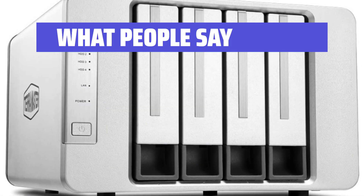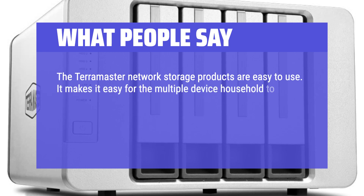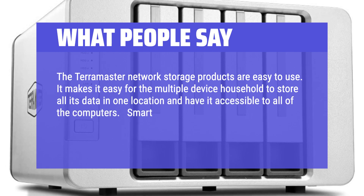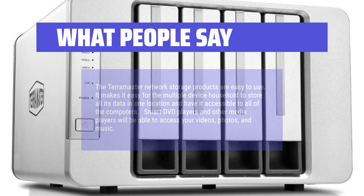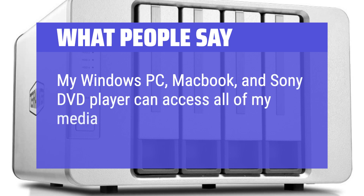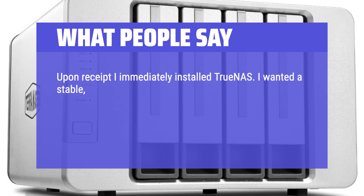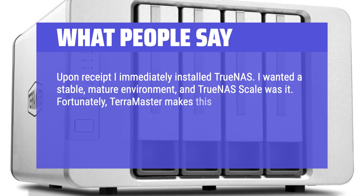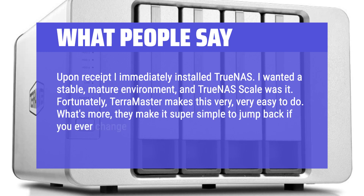What people say: "The Teramaster Network storage products are easy to use. It makes it easy for the multiple-device household to store all its data in one location and have it accessible to all computers. Smart DVD players and other media players will be able to access your videos, photos, and music. My Windows PC, MacBook, and Sony DVD player can access all of my media." Another user noted: "Upon receipt, I immediately installed TrueNAS. I wanted a stable, mature environment, and TrueNAS Scale was it. Fortunately, Teramaster makes this very easy to do — and they make it super simple to jump back if you ever change your mind."